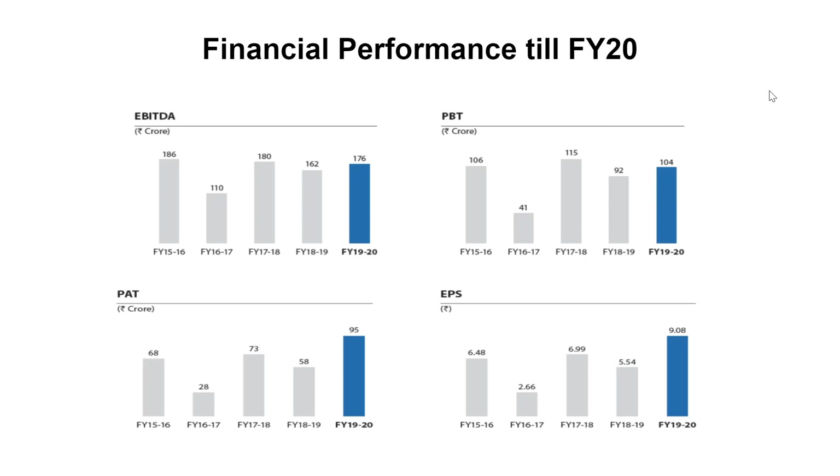Looking at the financial performance up to FY20: EBITDA was at 176 crores, profit before tax at 104 crores, and profit after tax at 95 crores. The EBITDA did not increase by a huge amount, but profit after tax increased a lot — the reason being cheaper raw materials. This information is for FY20, when metal prices were not high, allowing the company to increase profit even without a large revenue increase. The EPS has been improving year by year, reaching rupees 9 in FY20.